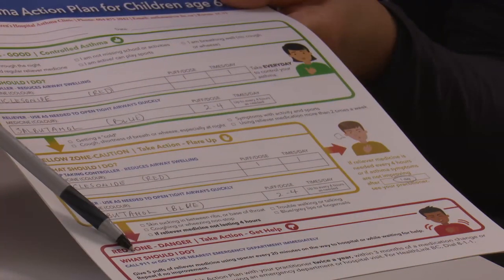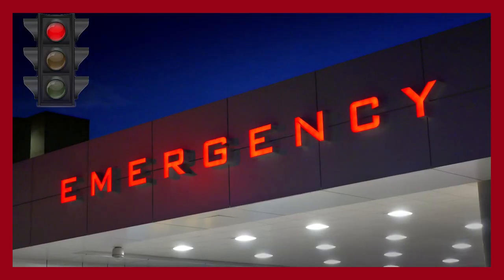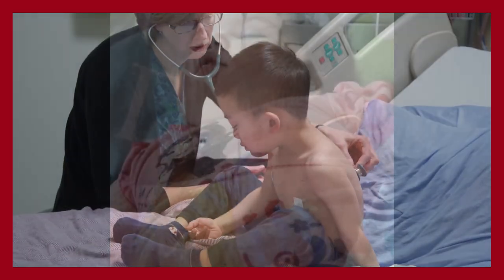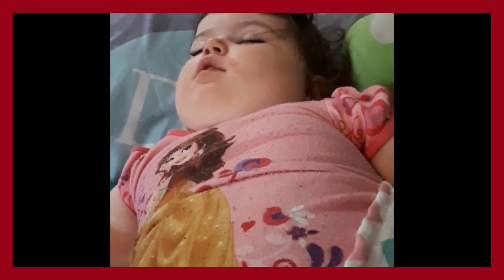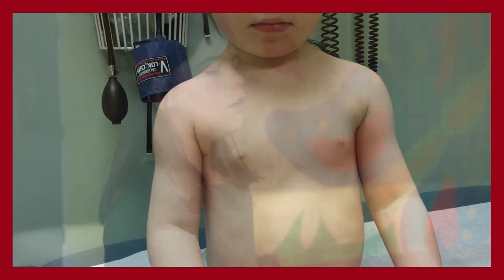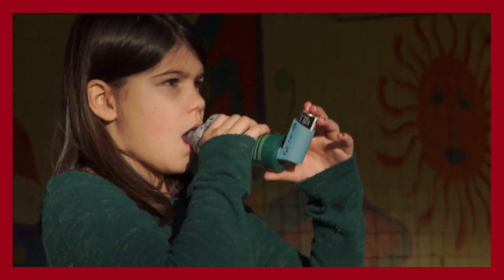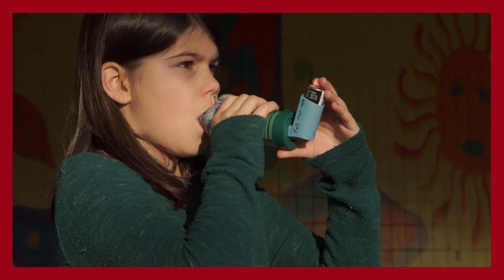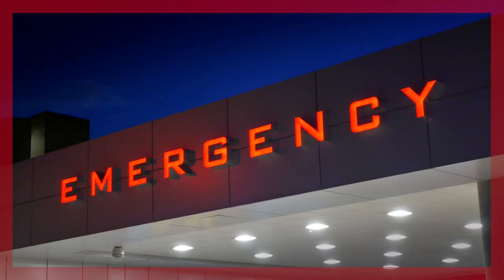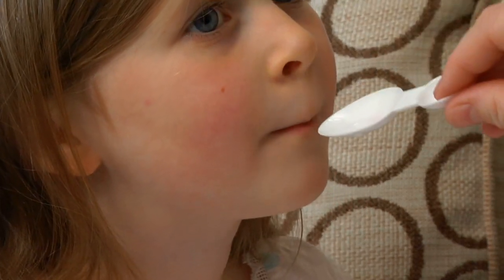The red zone of the asthma action plan is a danger zone — your child is having an asthma attack. Get help right away. Go to the nearest emergency department if your child has signs of severe shortness of breath. Watch for these signs: non-stop coughing or wheezing, skin sucking in between the ribs or at the base of the throat, trouble walking or talking, or your child needs to use the blue reliever medication more than every four hours or if it does not seem to be helping at all. Follow the red zone instructions on your action plan and call 911 or go to the nearest emergency department. Your child may receive a dose of oral steroids to help get the severe airway inflammation under control.